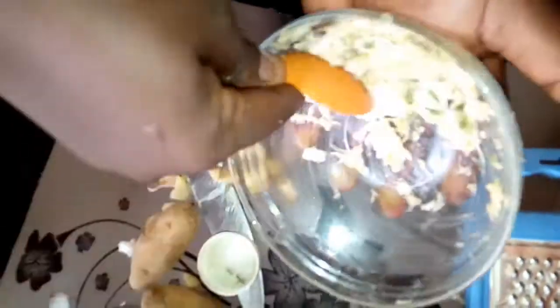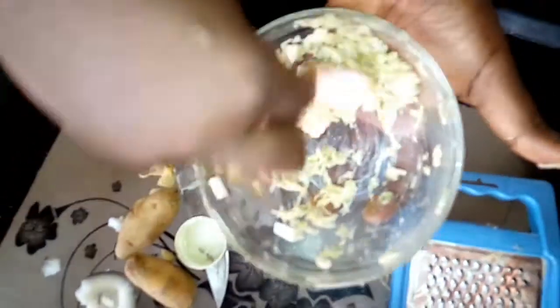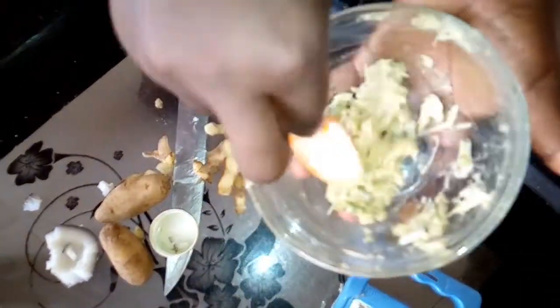Make sure when you are mixing, you mix it very, very well. Here is the home remedy to get rid of stretch marks in your tummy. Now I am going to show you how to apply it.